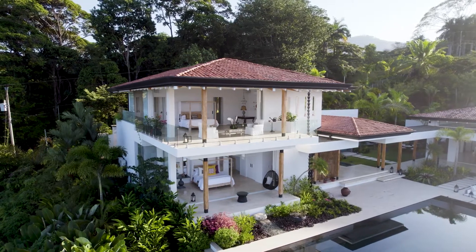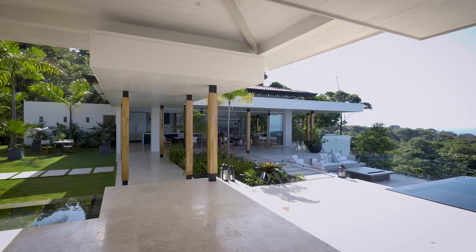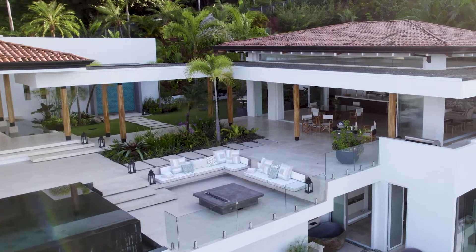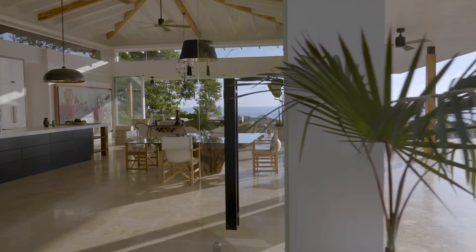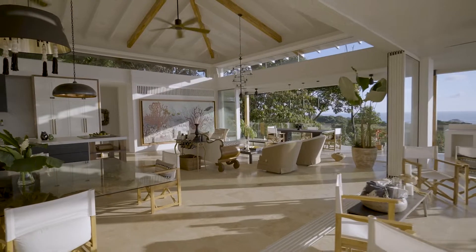One of my favorite features is the indoor-outdoor living. When you walk outside, you have the sunken fire pit. You open the doors, and the kitchen completely opens up, and it really brings the outdoors inside the house.